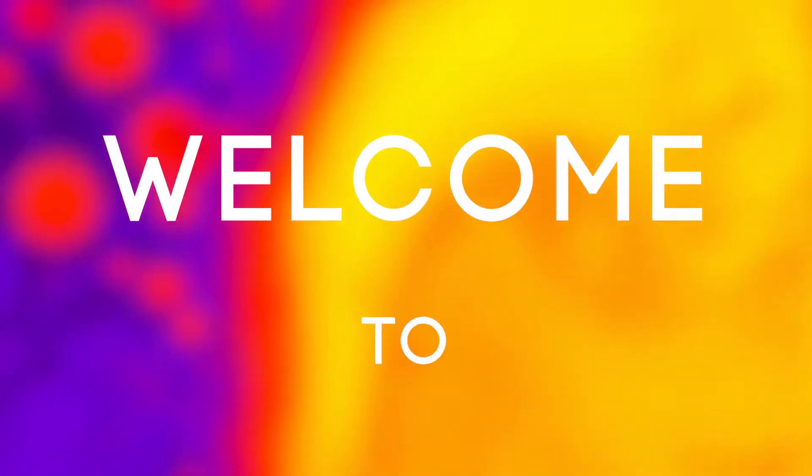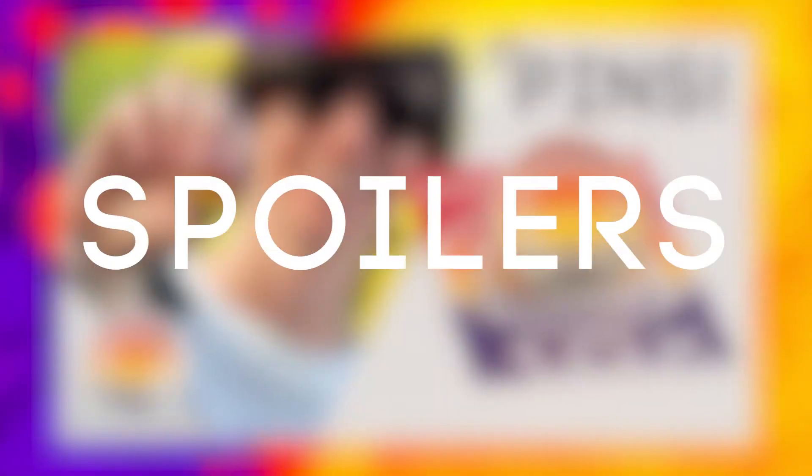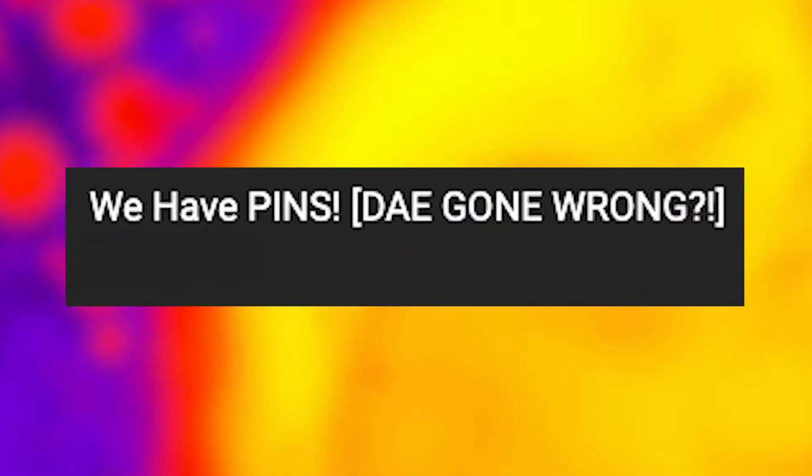Hello everybody and welcome to Parks Bros. It's Drew here. And if you clicked on this video, you saw the thumbnail, you saw the title.